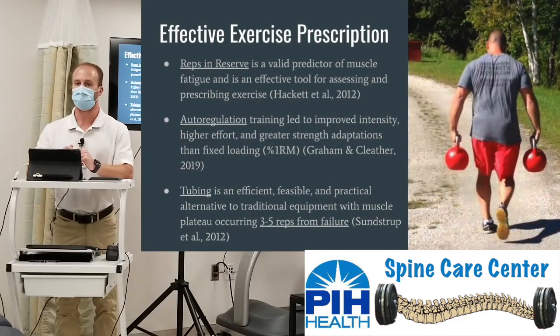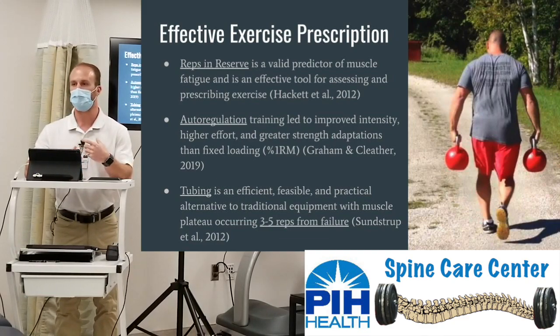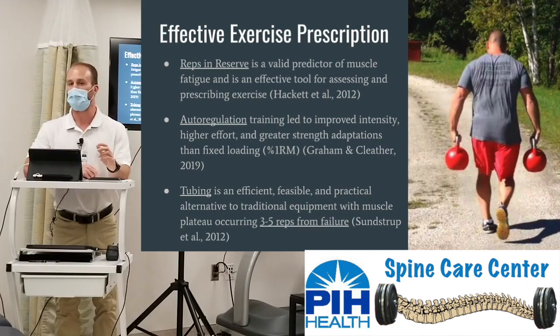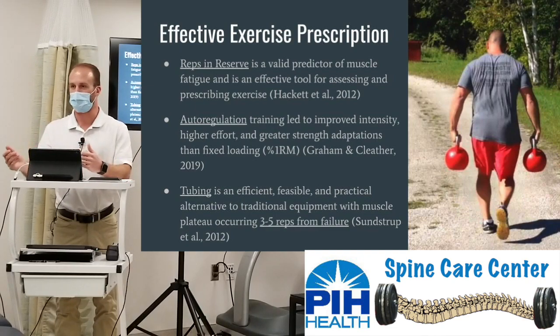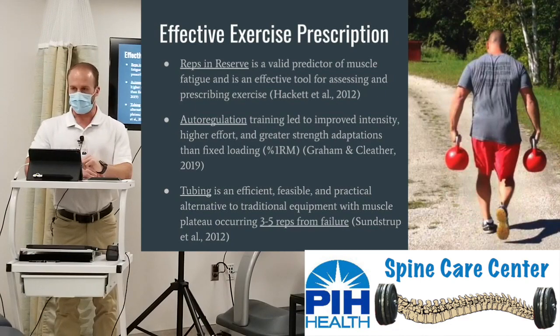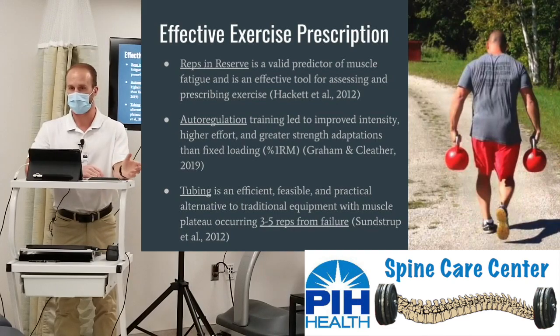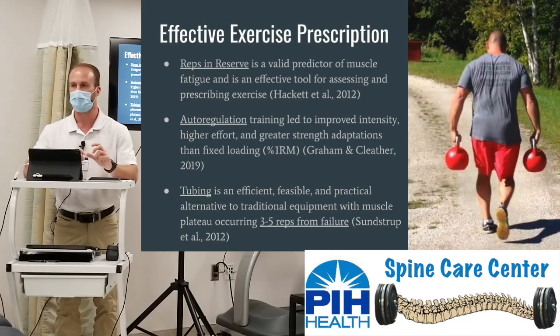One application for more effectively prescribing exercise is reps in reserve — how many more reps do you have until failure? Say you ask a patient to do a set of ten bicep curls and they finish and say they could have done another 30. That puts them at 40 reps, which is not within the 6 to 12 rep range, so that weight is not conducive to strength training. Auto-regulation research showed that advanced weight lifters who adjusted weight based on their reps in reserve on a given day — accounting for mood, hormones, and other factors — achieved improved intensity, higher efforts, and greater strength gains than fixed-load prescription at a percentage of a one-rep max.